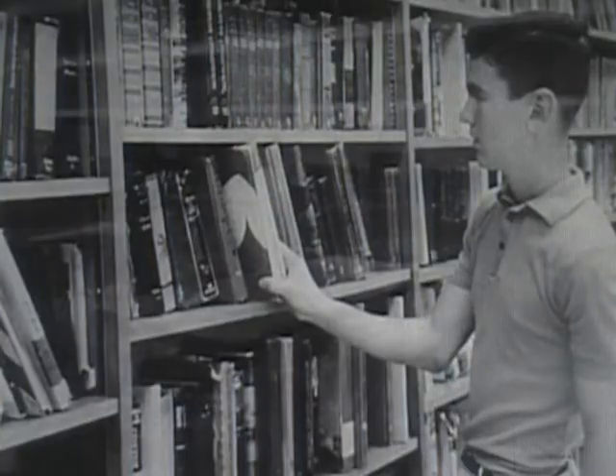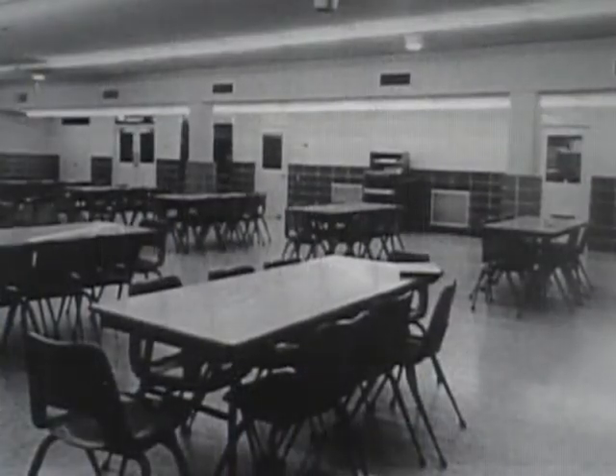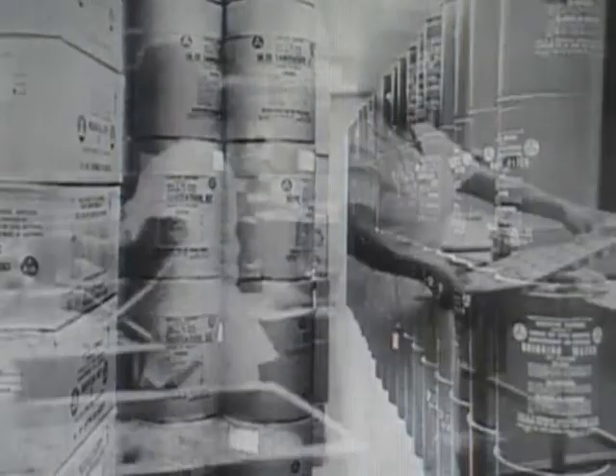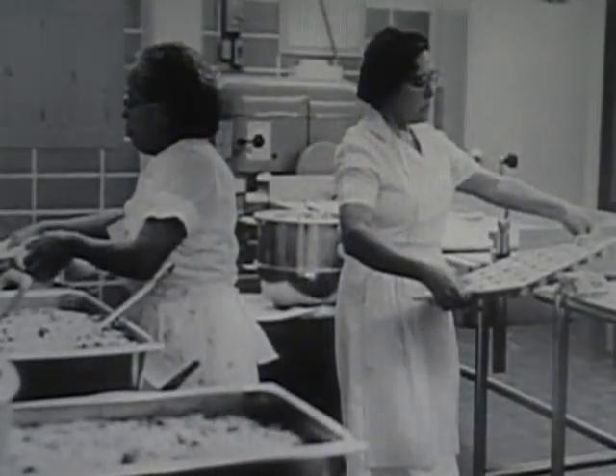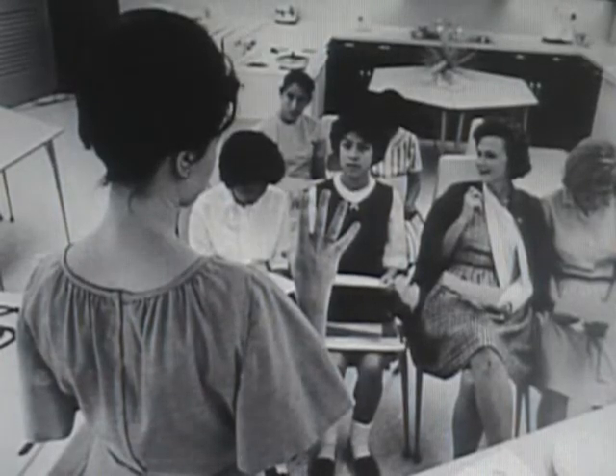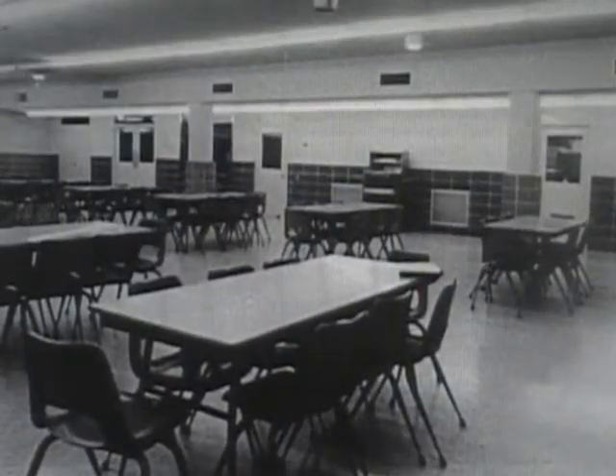This lower level also contains the library, the principal's office, the cafeteria, science labs, and storerooms. The cafeteria's kitchen and the home economics kitchen on this floor can be readily adapted to mass feeding in an emergency.